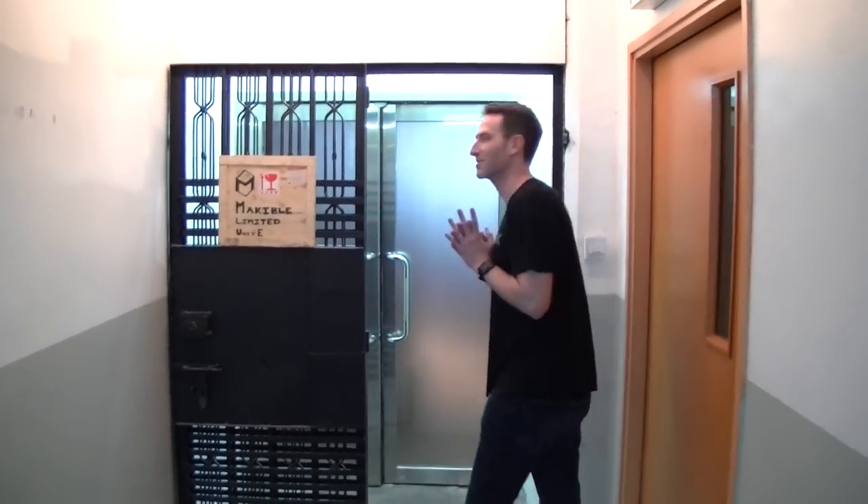Howdy folks. It's another day at the Miki Lab, so let's come in and see what's going on.